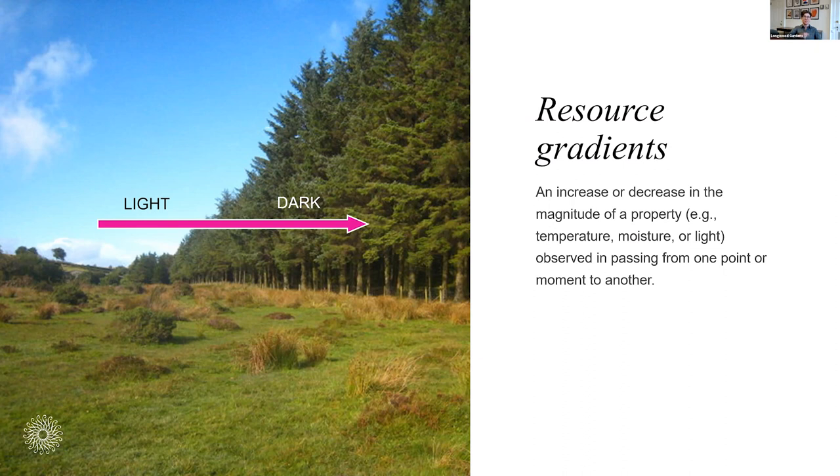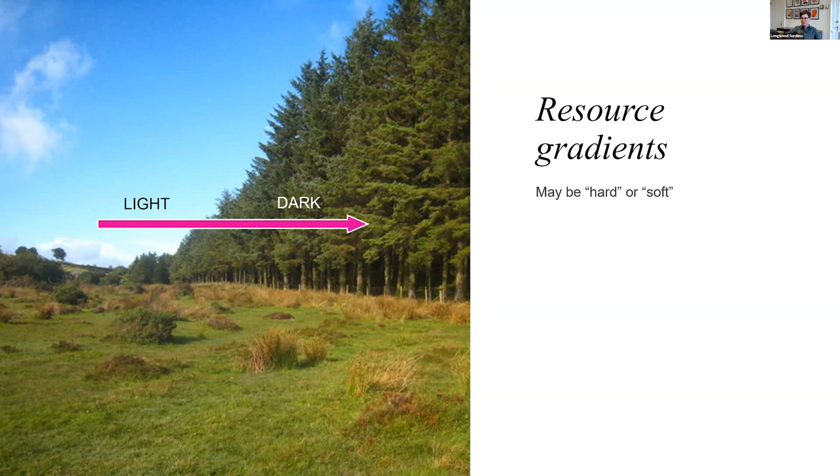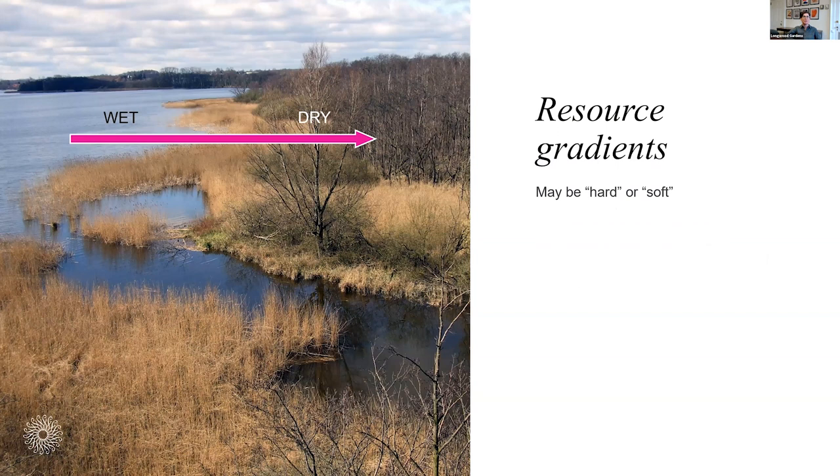For example, passing from a high-light environment into a dark environment — the plants that can grow inside a very dense planted forest compared to what can grow in an open field are going to be different species, because light is an important resource. The abruptness of the transition is important to those gradients and to how that shapes what grows. That might be a very abrupt or hard edge, or it could be a very soft edge where you have gradation of natural communities. A very hard edge would be like pavement and buildings on one side and forest on the other. Gradients of moisture are also very important to life.